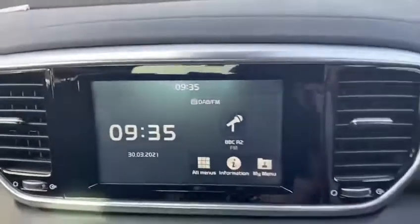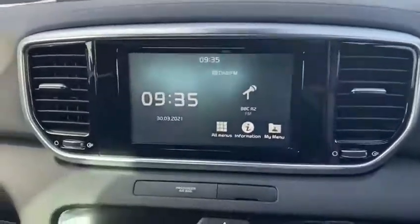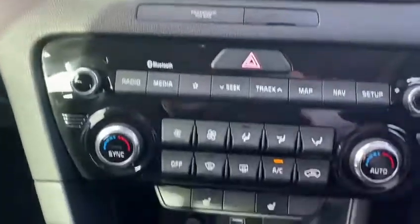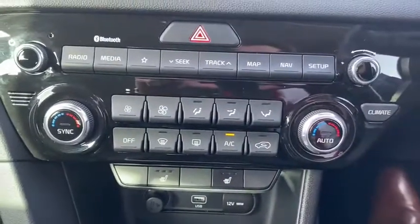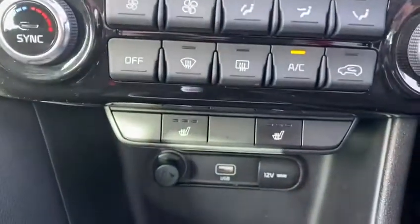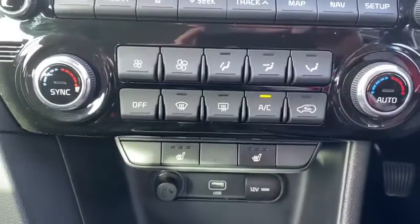Taking a look inside, in the front of the car it comes fitted with a screen which has got digital radio. This also doubles up as sat nav and a reverse camera. This car also has dual aircon features and front and rear heated seats as well.